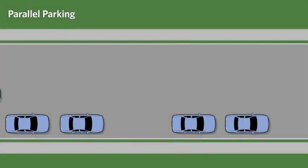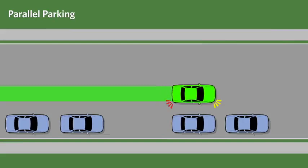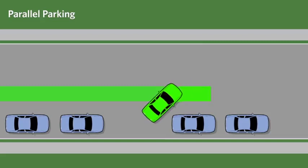The correct approach to parallel parking is to stop when the rear bumper of your vehicle is in line with the rear bumper of the front vehicle. Be sure to leave about 1 meter of space between the vehicles. Then back very slowly while steering sharply to the right until the vehicle is at approximately a 45-degree angle with the curb.